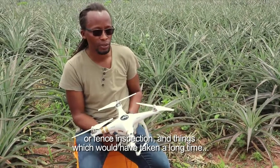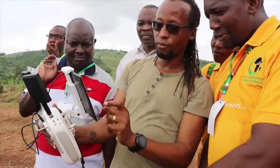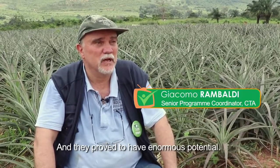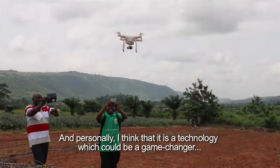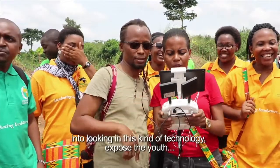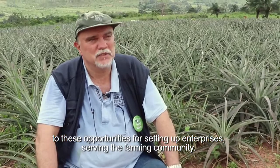Things which would have taken a long time, a lot of effort, or were next to impossible for a farmer, suddenly became within their reach. The use of drones within the agricultural sector is something which has been emerging over the past few years in Europe and the States and has proved to have enormous potential. Personally, I think it is a technology which could be a game changer in the domain of precision agriculture in developing countries, and hence the interest of CTA in looking into this kind of technology — to expose the youth to these opportunities for setting up enterprises serving the farming community.